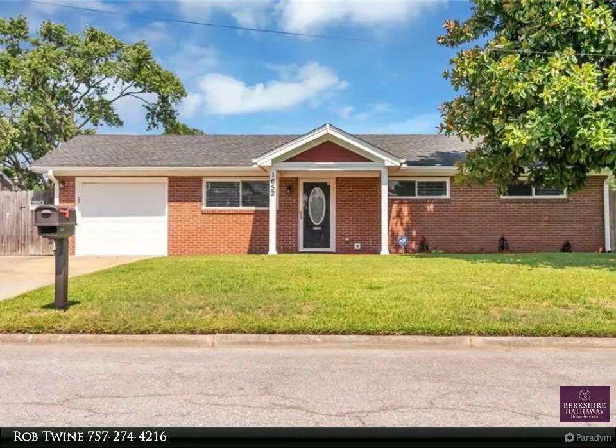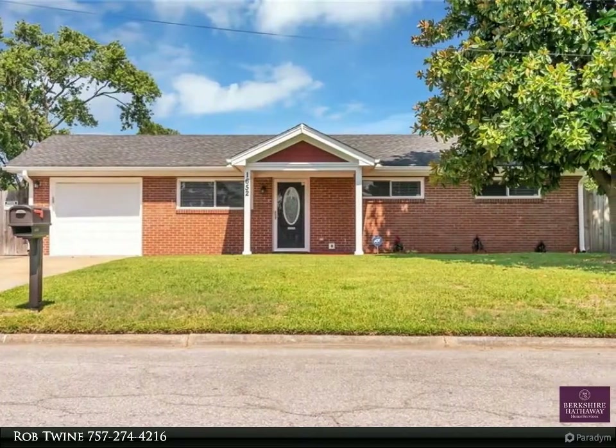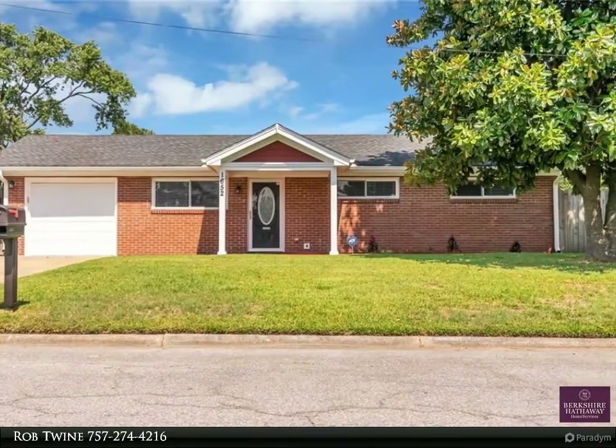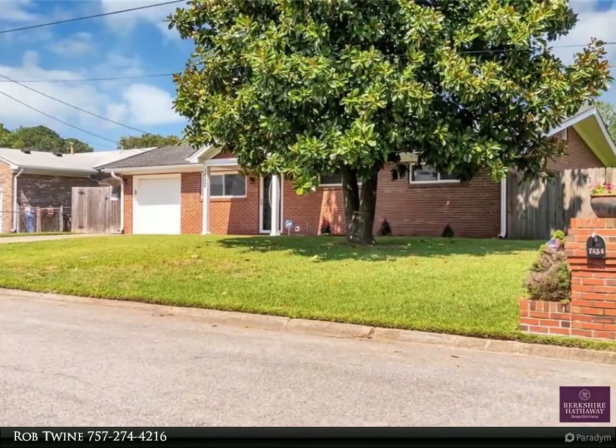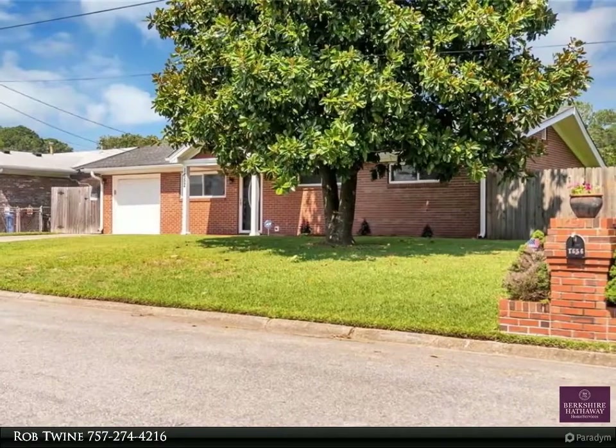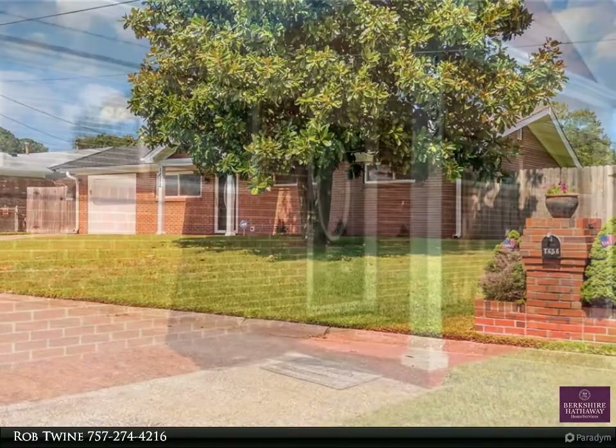This Berkshire Hathaway Home Services Towne Realty property video is presented by Rob Twine. Great starter home in the Western Branch section of Chesapeake. This home was previously renovated, roof replaced, windows replaced.